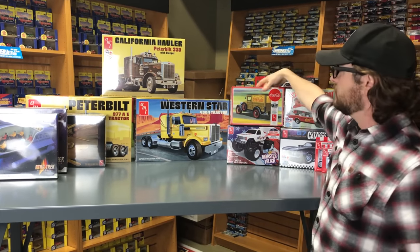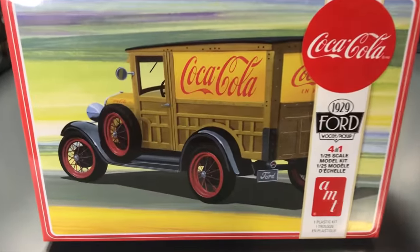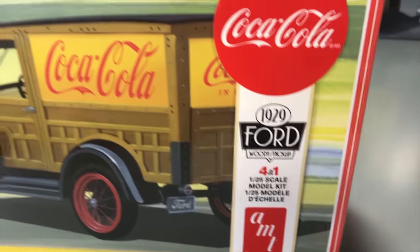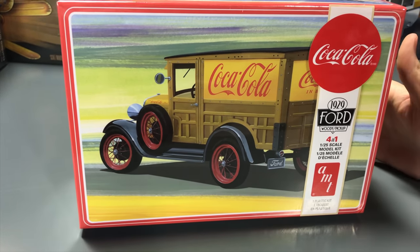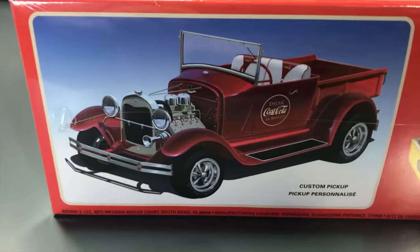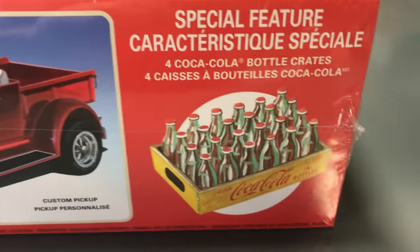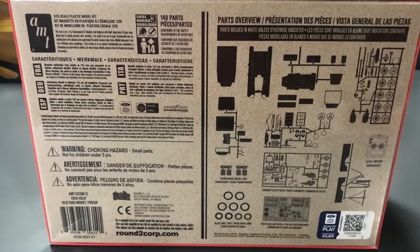For automotive model kits, we're going to start with the cars and then move into some big rig stuff. First is the latest release for our 1929 Ford Woody Pickup — the 4-in-1 kit that can be built as a Woody or a pickup version, a custom Woody or a custom pickup. This is the Coca-Cola version of the kit with some neat features including a bike, Coca-Cola bottle crates to put into the back of the pickup, and lots of different options on the parts tree to build out this '29 Ford.